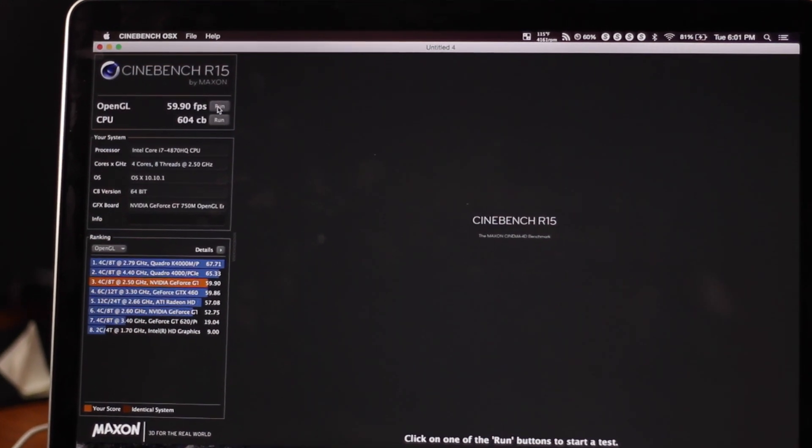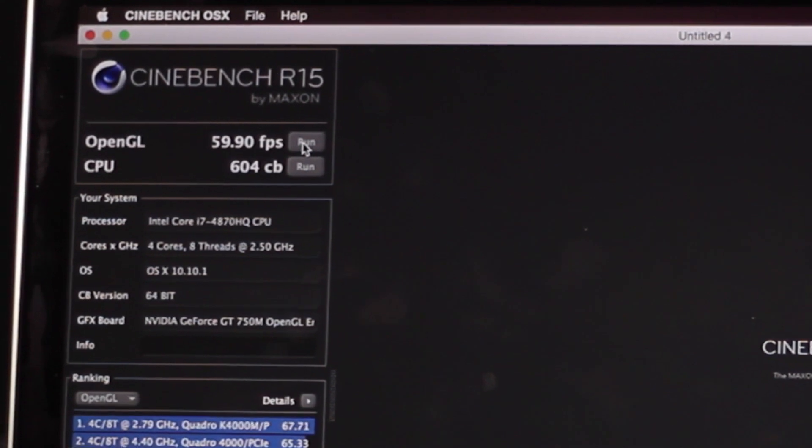My 13-inch MacBook Pro only got around 11 or 12 frames per second, so this computer is really stepping up in performance. My desktop Hackintosh behind me has a full desktop NVIDIA 760 graphics card and gets around 82 frames per second in CineBench — meaning there's only about a 20 frame per second difference, which isn't as large as you'd expect. For the Iris Pro integrated graphics, I got a score of 32 frames per second, which is roughly half the performance of the 750M, so the dedicated GPU is basically double and worth it depending on your use case.